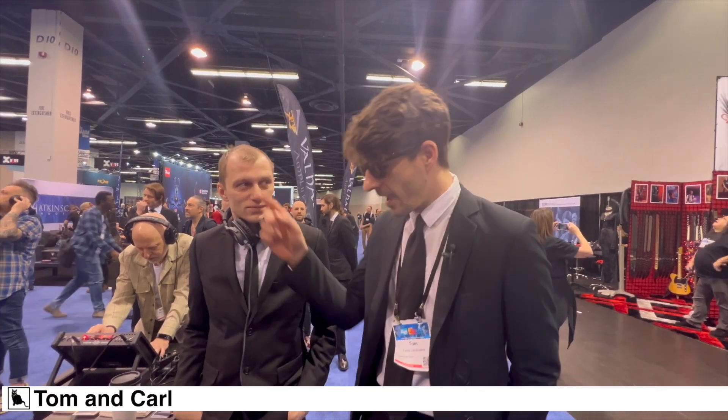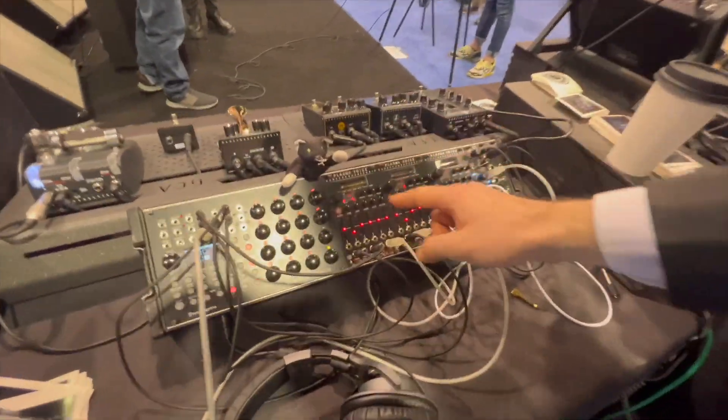Hello, my name is Tom and this is my colleague Carl. We are here at NAMM 2024 and this is the Game Changer Audio Plasma Voice.